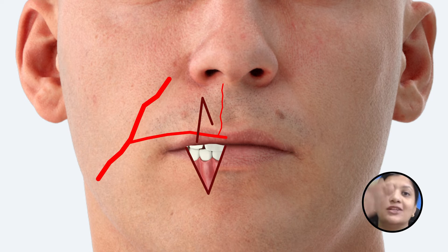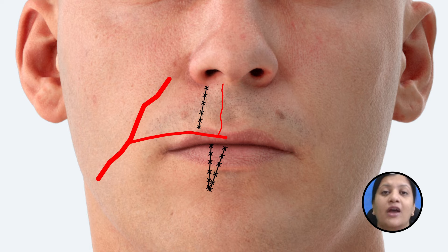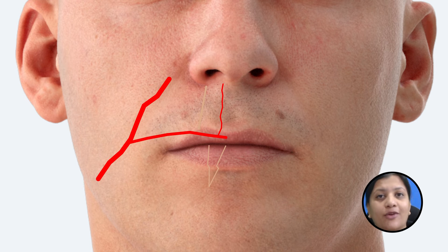The tissue is rotated inferiorly. The point from where you have taken the flap is sutured primarily, and the defect where you have removed the cancer is also sutured primarily with the help of the flap that has been repositioned from superior to inferior. Then the pedicle is cut off after 10 to 14 days.